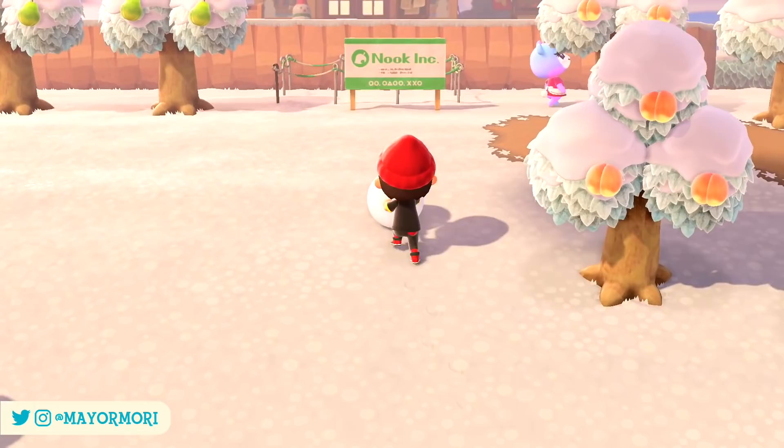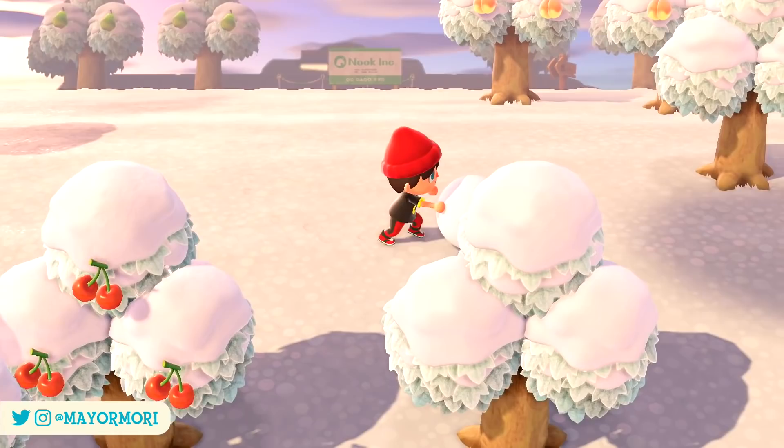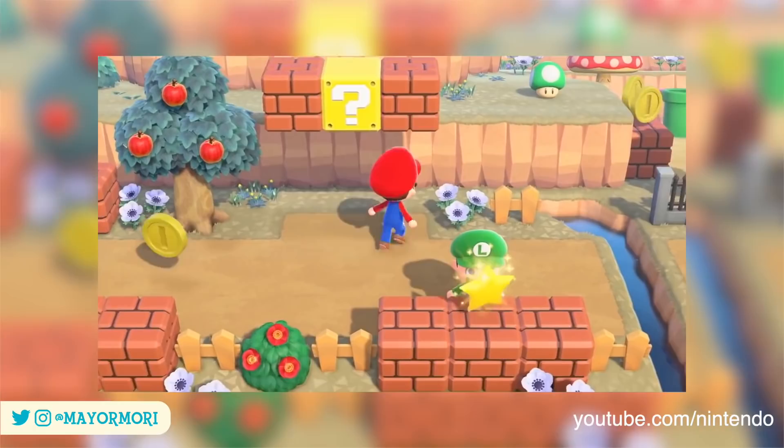Now we've pretty much covered all of the items that will be added in the update already, or at least the ones we know about based on international trailers and news articles, but I thought it'd be fun to take a closer look at some of the items in detail, particularly the interactive ones. As demonstrated in the trailer, some of these Super Mario themed items can be interacted with and either move and animate in a fun way or play a unique sound effect, which is really cool.